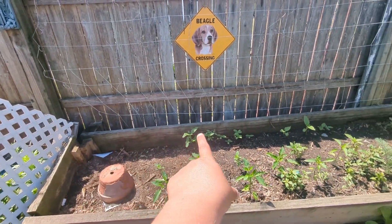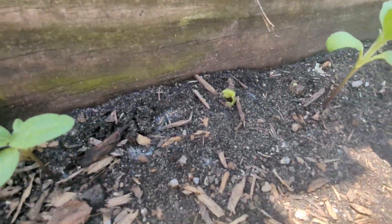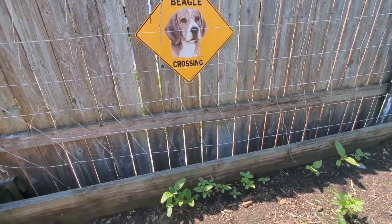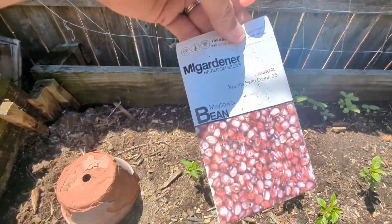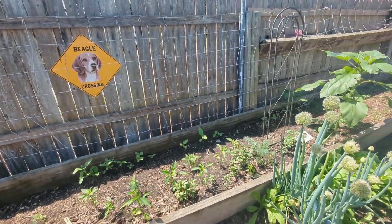In the back I've got sunflowers and volunteer zinnias coming up as well. I've also planted beans in this back row — just starting to come up. These are going to be dried beans: the Mayflower bean. They're going to climb up this trellis and I'm going to let them dry out and use them for dried chili beans.